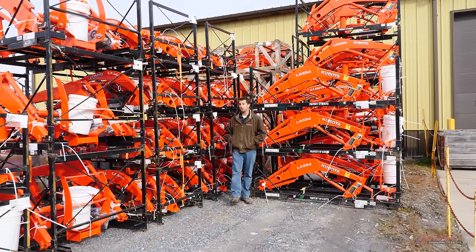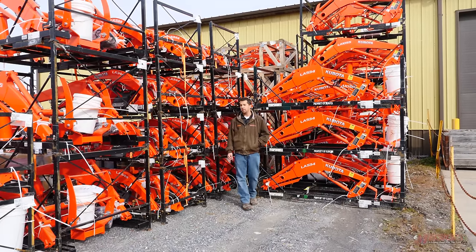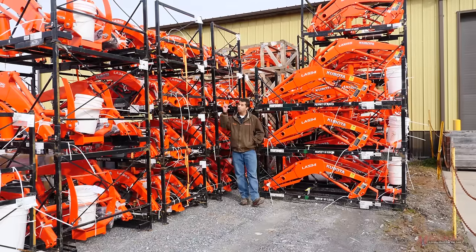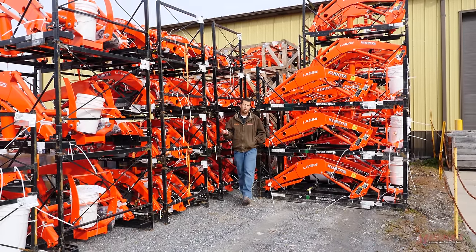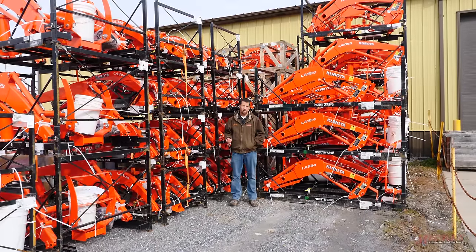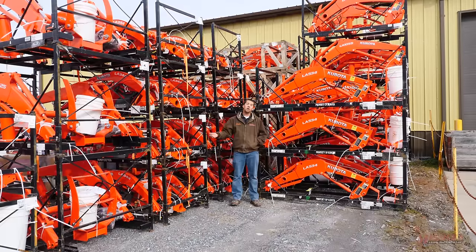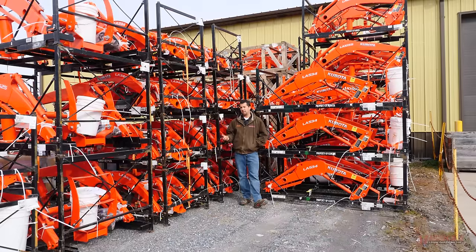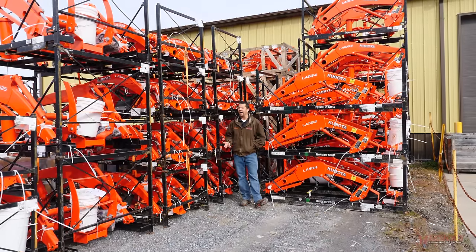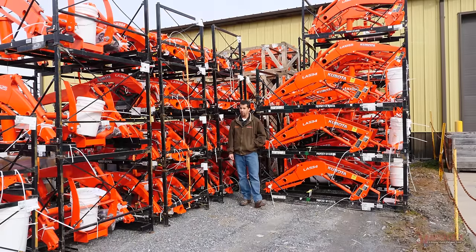By far the most popular attachment sold with a compact tractor is a loader. For us, around 90% of the machines we sell go out with one of these hanging off the front. More and more we're also selling our loaders with skid steer couplers on the front, making it an even more versatile attachment — where you can remove your bucket and put on pallet forks, snow plows, and those kinds of things onto the end of the loader. Anybody that owns one will tell you that once you have it on your property, you'll find all kinds of things to do with it that you never thought of before.